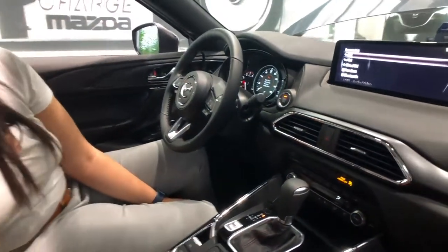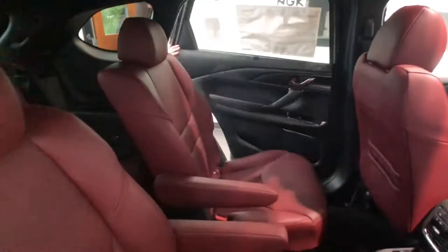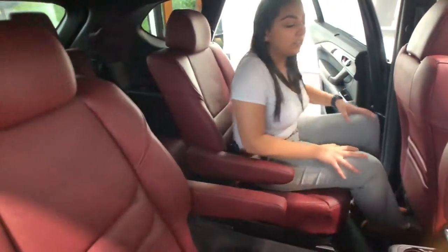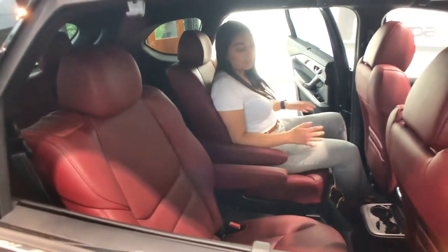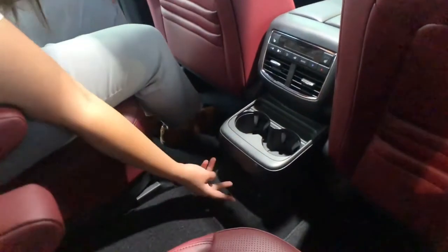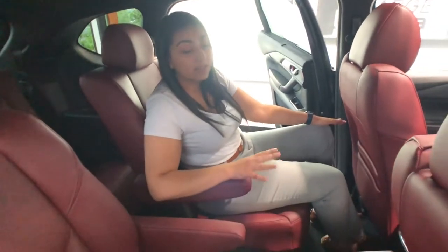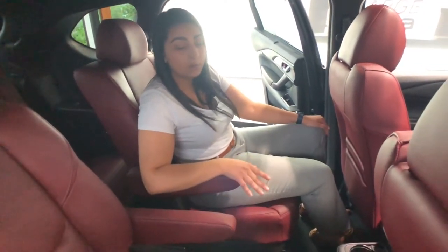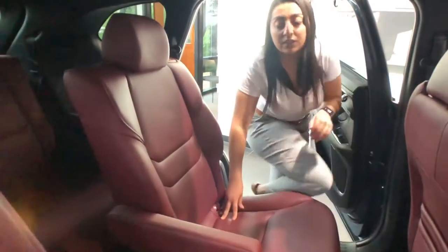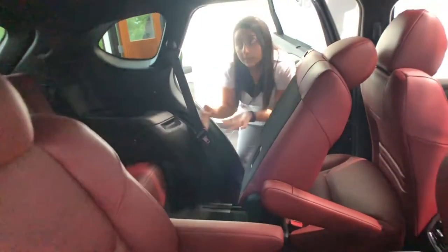Now let's go back and see the captain chairs. These are the captain chairs — easy to get into, comfortable, and luxurious as well. There are heated seats, two ventilators, two cup holders, and two USB cords. I should mention that in some trim levels these are optional, but on the Carbon Edition they come standard. These captain chairs also make it easier to access the third row — there's a pull right here, then push, and ta-da, third row!